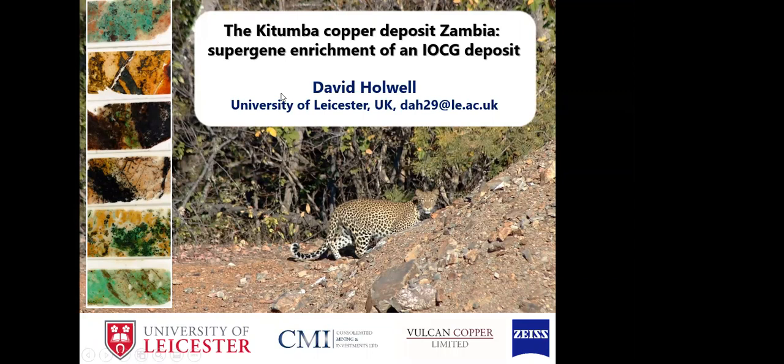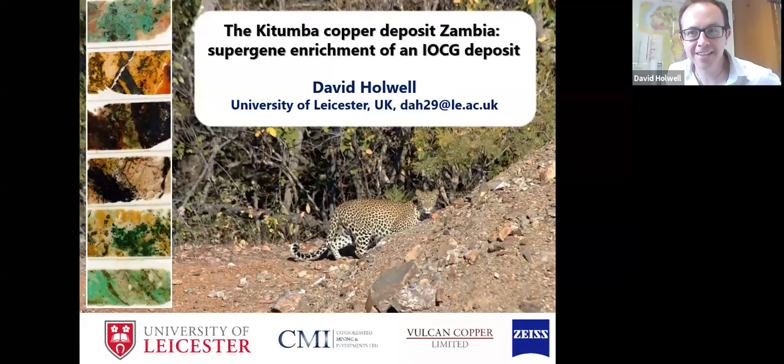Good afternoon everyone. This talk is going to give you a little overview of a project that we've been working on — the Kutumba copper deposit in Zambia. This is largely the work of a student who I'll introduce in a moment, and this is work that we've been doing with our partners Consolidated Mining and Investments. Kutumba is an IOCG deposit — an iron oxide copper gold deposit — but one that has undergone supergene enrichment, so it's a somewhat enriched IOCG, which is a little unusual.